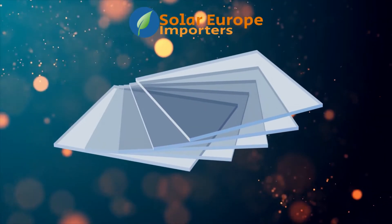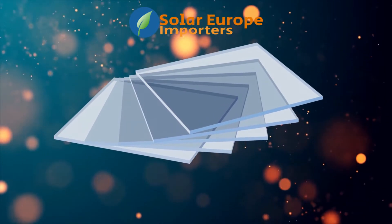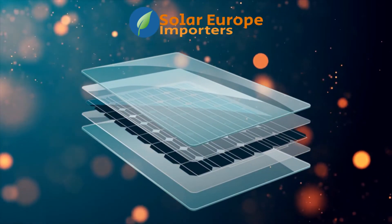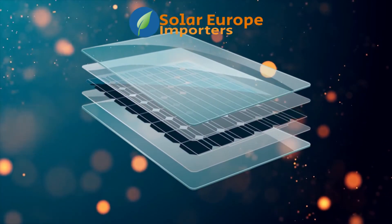Glass is the best protection for solar cells from any external forces or natural degradation. Adopting the double glass solution strengthens the module and provides the opportunity to use lighter glass.